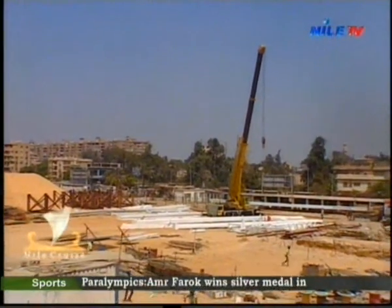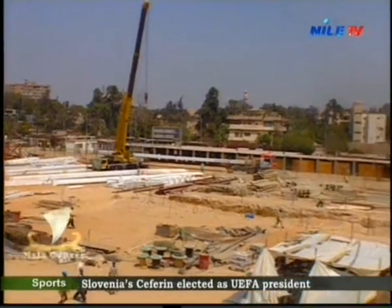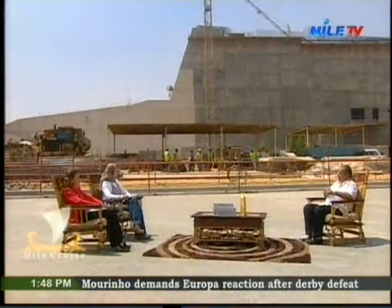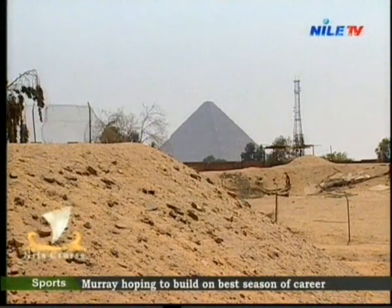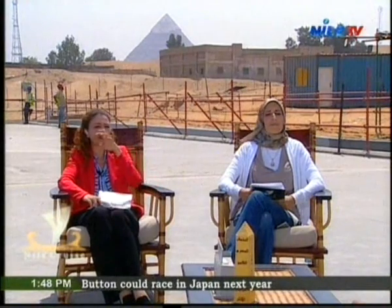We started work on the Grand Egyptian Museum with an opening planned from 2012, and the work was meant to finish at Ramesses Square and then place the statue. But after the January 25 events of 2011, things were paused, and now we are restarting that work. Don't you think, Doctor, that having it at the Grand Station exposed it to too much pollution, which would have affected the statue itself?